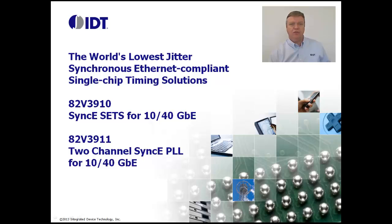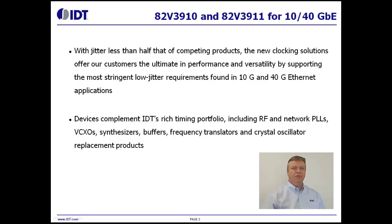These two devices are the world's lowest jitter, synchronous Ethernet compliant, single-chip timing solutions. We are extremely proud of these new devices.